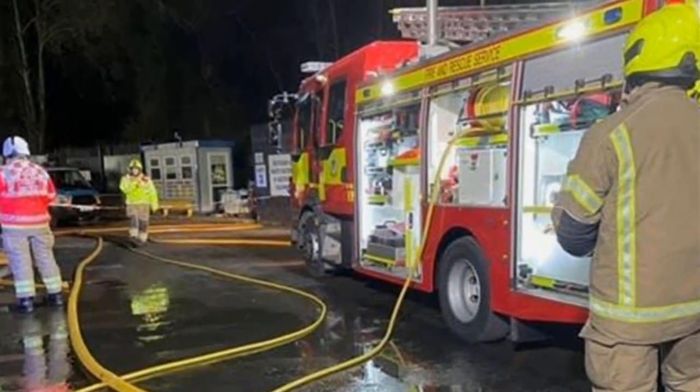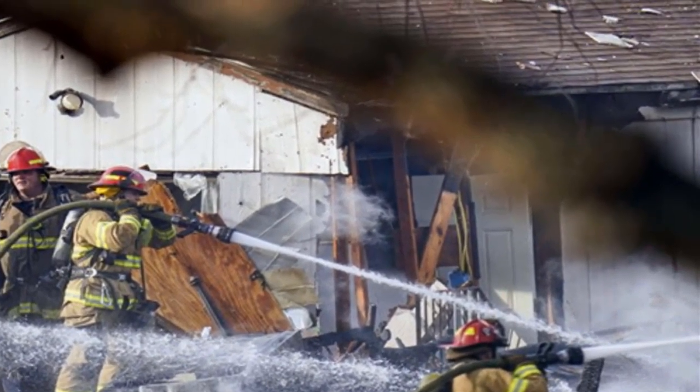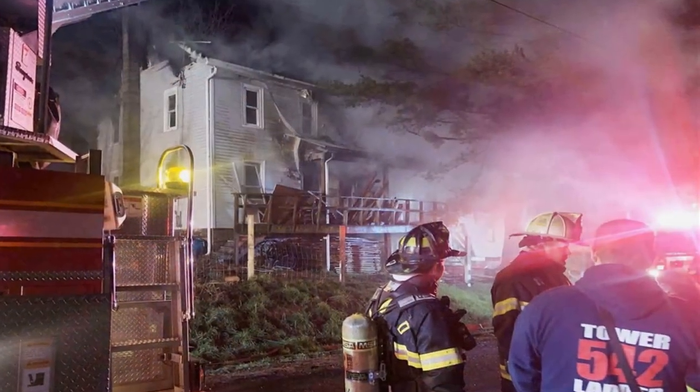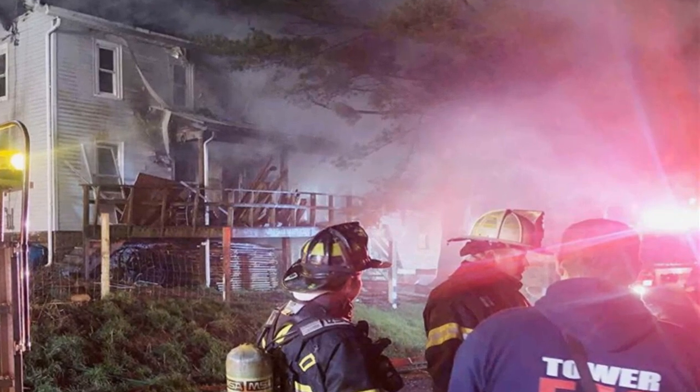Extra alarm fire hits Westside auto supply business, sending 250 firefighters to scene. About 250 Chicago firefighters were battling an extra alarm fire in a commercial building in the Lawndale neighborhood Thursday morning, according to the fire department. The fire in the building at 4425 West 16th Street began about 8:45 a.m.